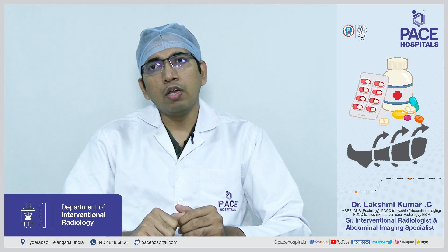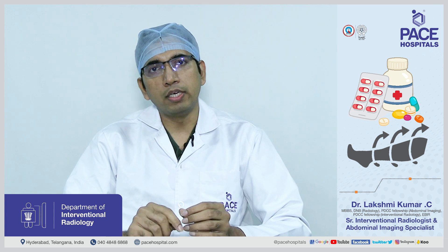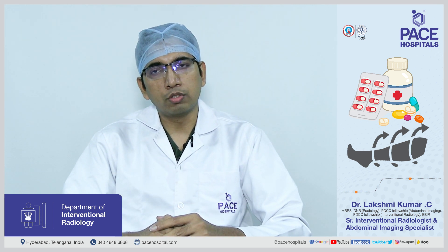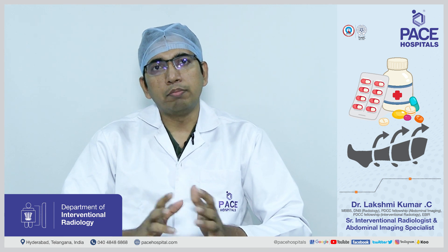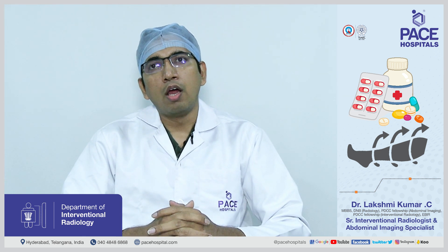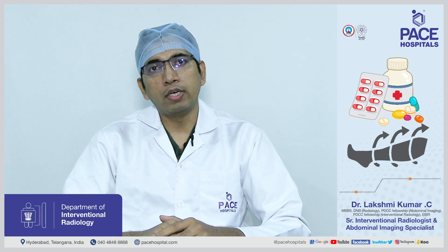If the patient, even after receiving these medicines, continues to have severe symptoms — like severe swelling, severe redness, or sometimes bluish discoloration of the skin and the whole leg due to excessive clot burden in the veins — that condition is called Phlegmasia Cerulea Dolens.